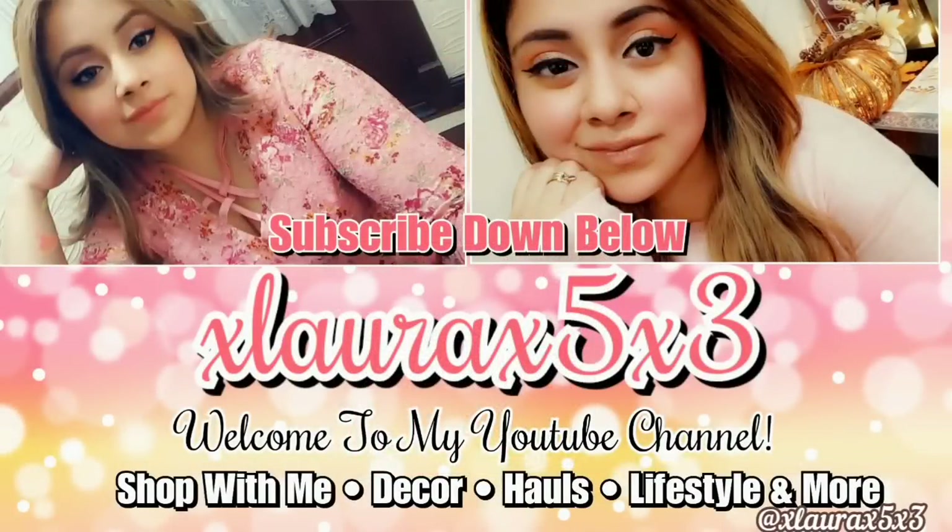Hope you guys enjoyed this shop with me. It takes a little bit of time to edit everything, but I know you guys enjoy these. Please like it if you did, subscribe if you are new. Watch those previous videos so you can be up to date. Don't forget the notification bell. I'll see you guys in another video — a virtual hug, goodbye!